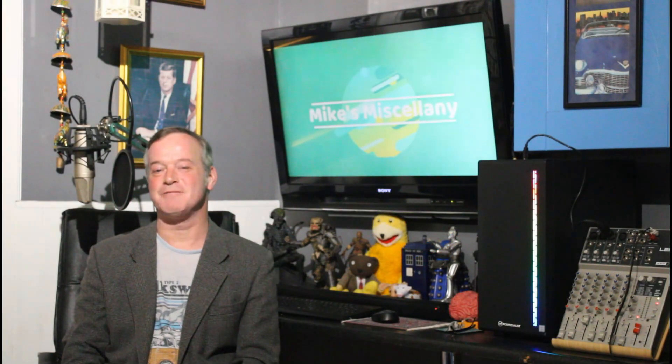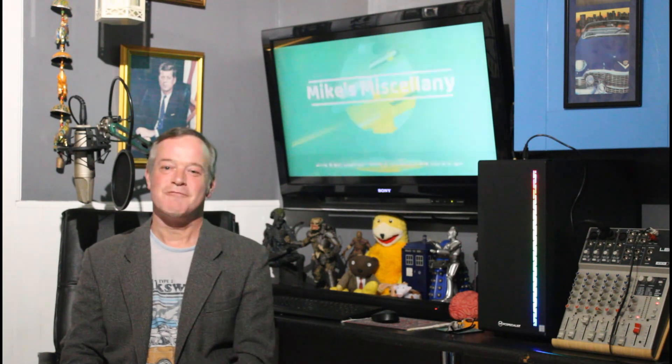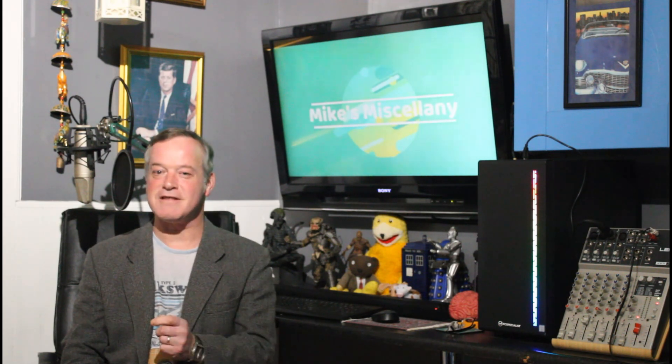Hello friends and welcome to this 19th edition of the Miscellany for 2021. I'm Mike Birmingham and this week we see how teabags can be recycled, look at old Dublin from 1882 to 1929, marvel at SpaceX's latest launch and see some amazing cake designs.